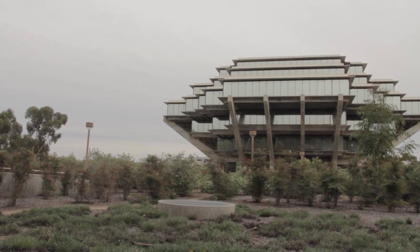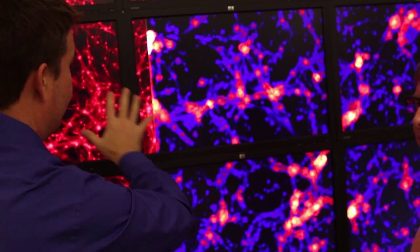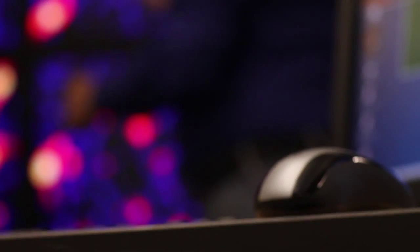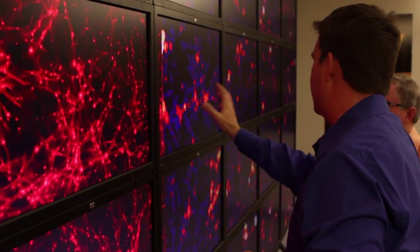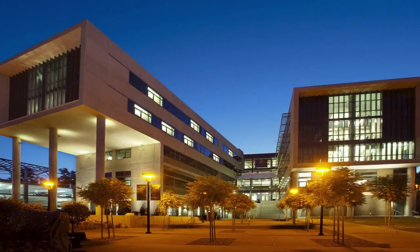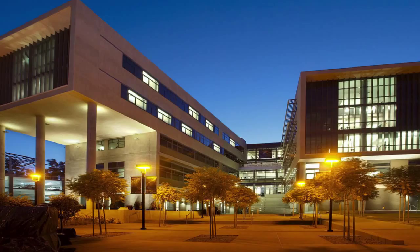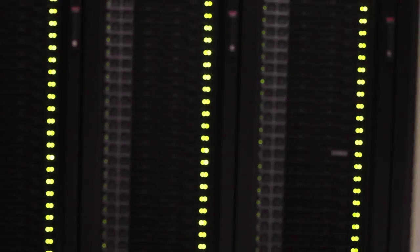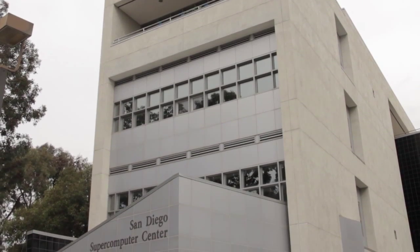At UC San Diego, researchers recognize that hidden within this onrushing flow of data may be key answers to solve problems critical to science and society. Work on these problems is generally referred to as data-intensive research. The San Diego Supercomputer Center at UCSD is now a critical focal point for stemming the data deluge by enabling data-intensive research at UCSD and beyond.